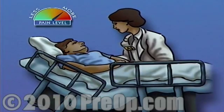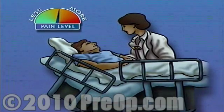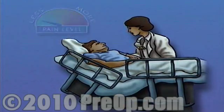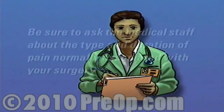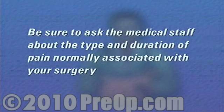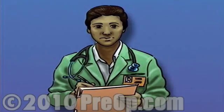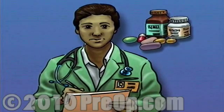Most patients experience at least some pain following surgery, but if properly handled, it shouldn't present any serious problems. Pain used to be regarded as an unavoidable side effect of surgery, but today pain can be managed with great effectiveness. Before surgery, be sure to ask the medical staff about the type and duration of pain normally associated with your surgery. Find out in advance about your pain management options, and work with the staff to develop a pain management plan. There are alternatives to drugs that can lessen your need for pain medication.